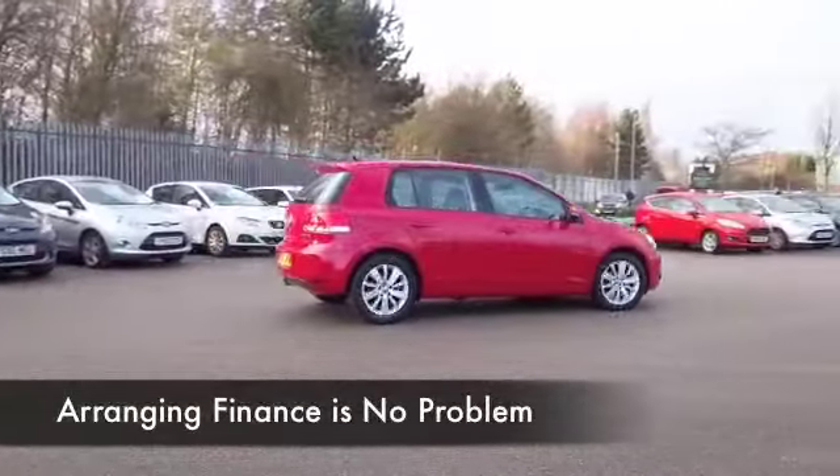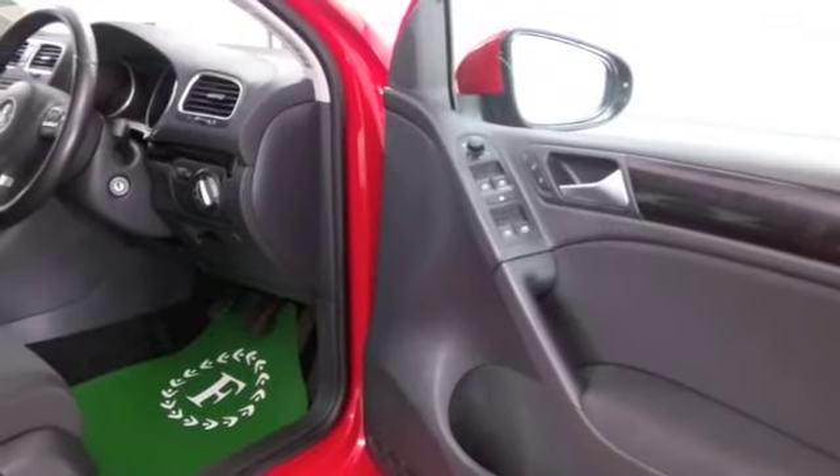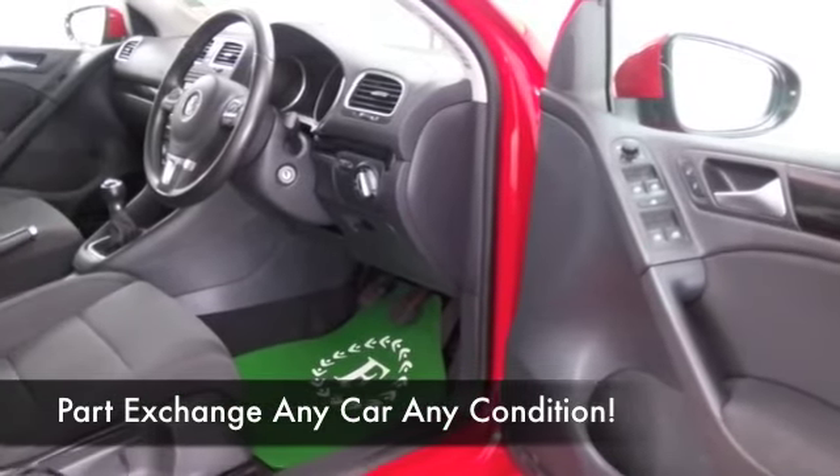And a cloth interior. VW do a grand job with their interiors — they're hard wearing and high quality. Understated luxury, really.